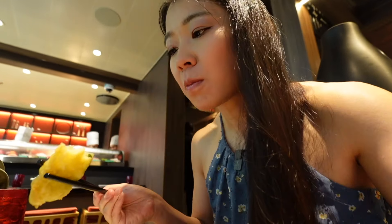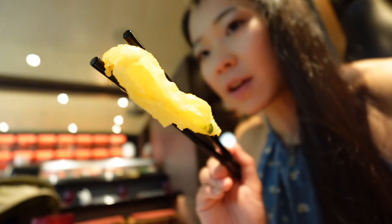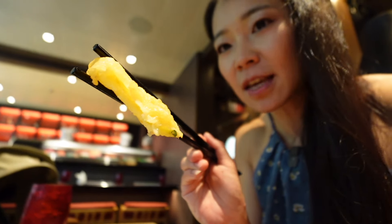The tempura is good. The batter is super crispy but super hot. It's a very thick batter. I would say 8 out of 10.